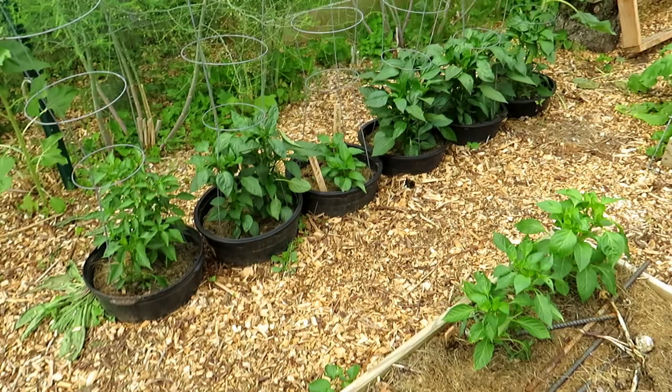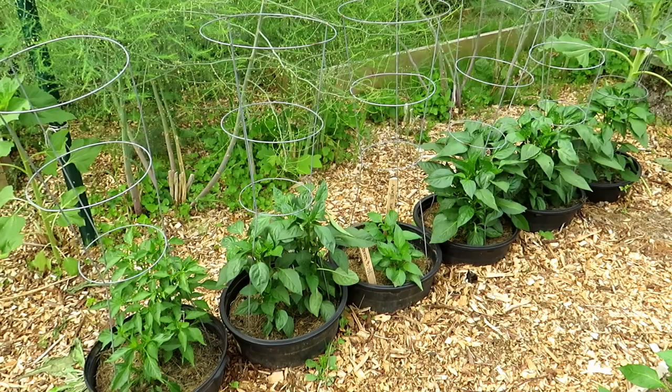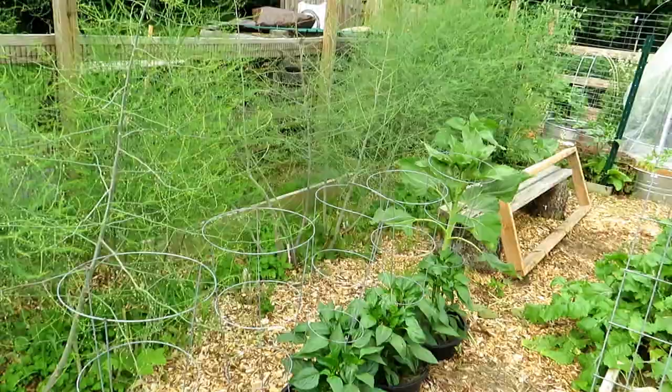The peppers are doing really, really well — nice and green, nice and leafy. No more nitrogen for these; they're established. I'm going to be giving them a zero-ten-ten liquid fertilizer — higher phosphorus, higher potassium — along with my potato plants, just to see if that helps with the development of fruit.